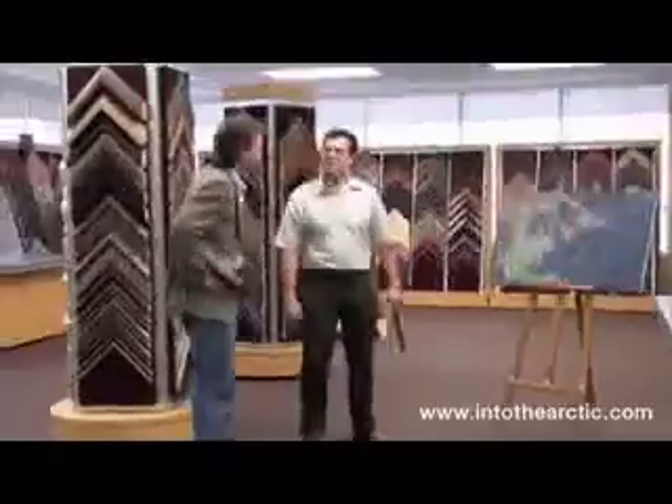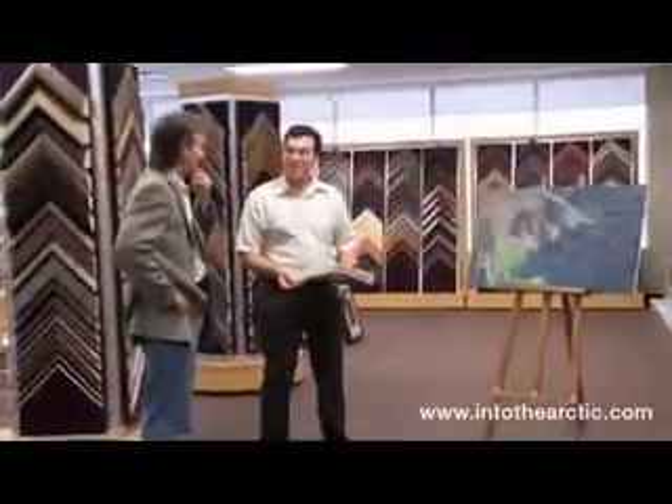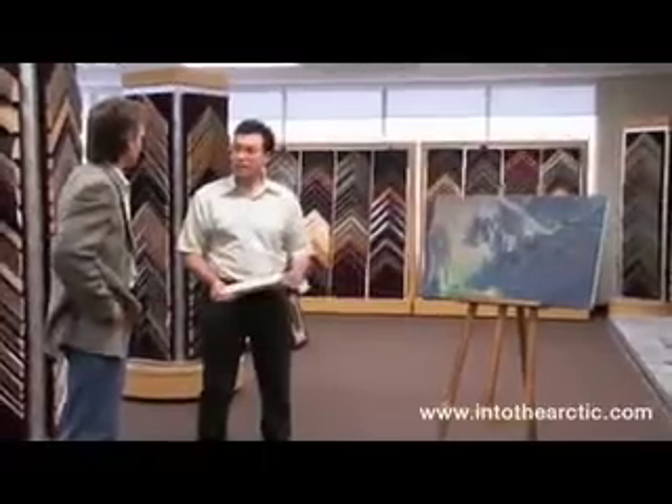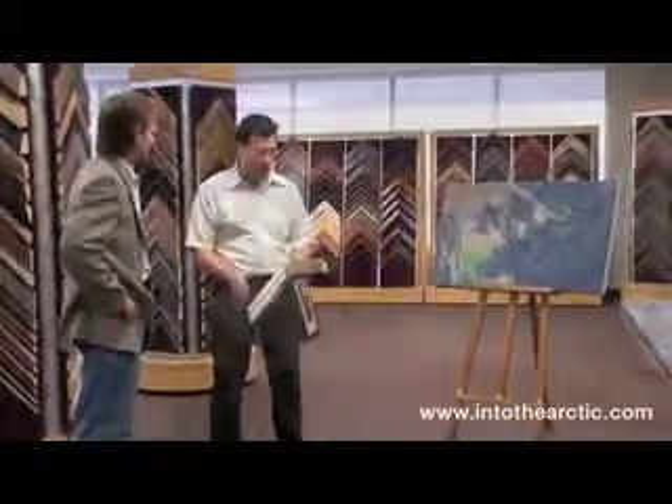I've been looking forward to this for a while — putting together some framing, some unique stuff that will fit this Arctic Collection. And it's fabulous, I appreciate you guys being part of this project. We're very proud to be a part of it.